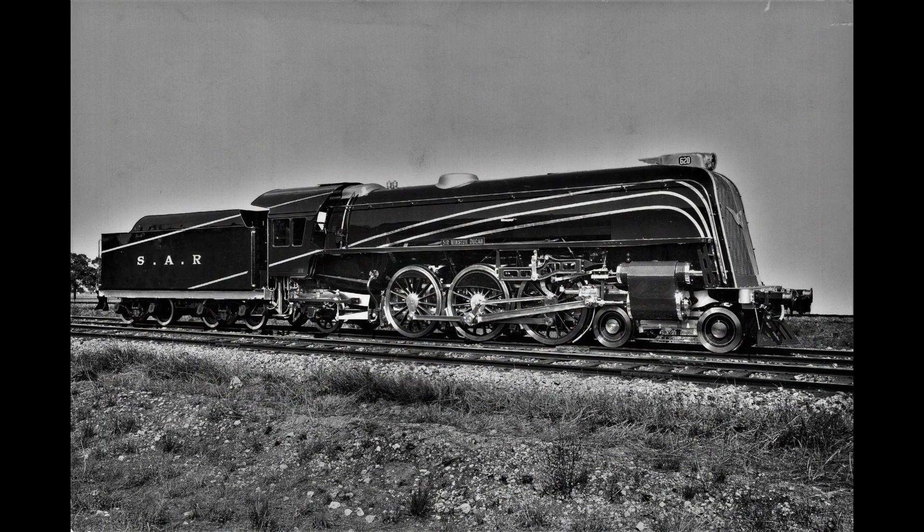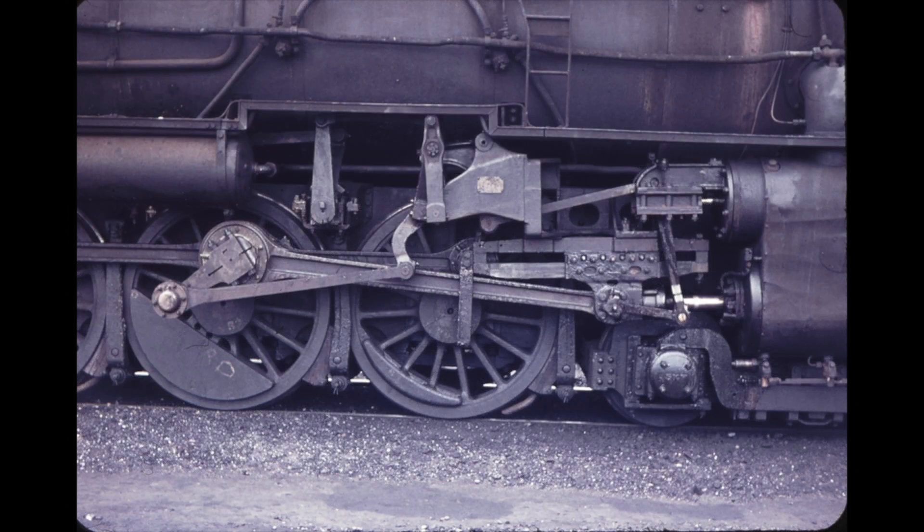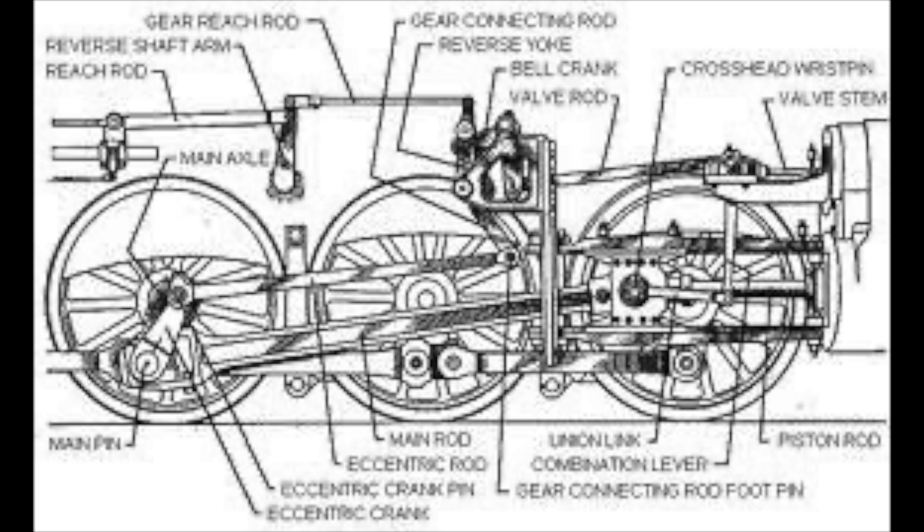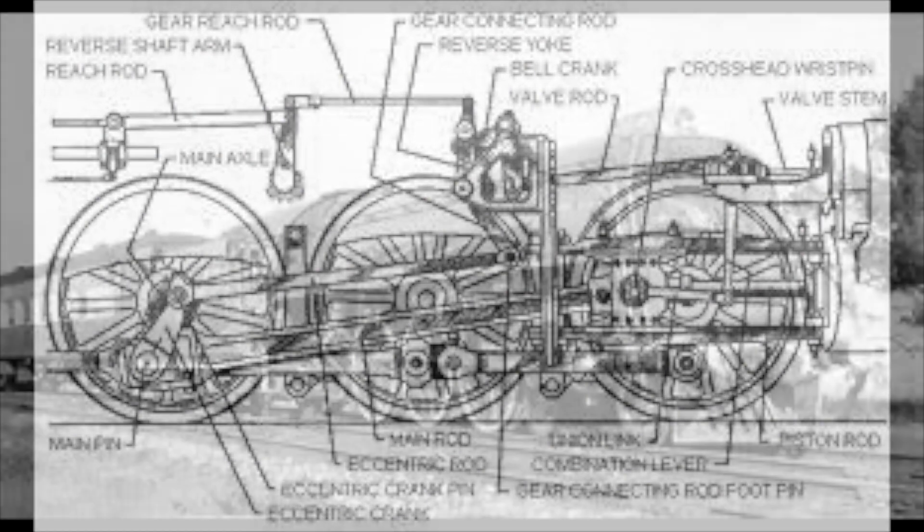The 620 was very different to the other classes used on the Australian Railway. For starters, its valve gear was not the commonly used Walschaerts, but the Barker valve design. The gear was known to be better for hard-wearing and did not need as much servicing as the others — perfect for the longer journeys. The first engine off the production line in 1936 was streamlined.